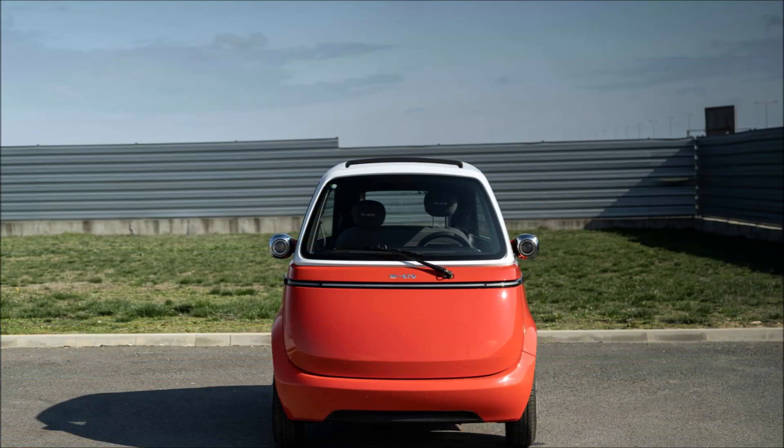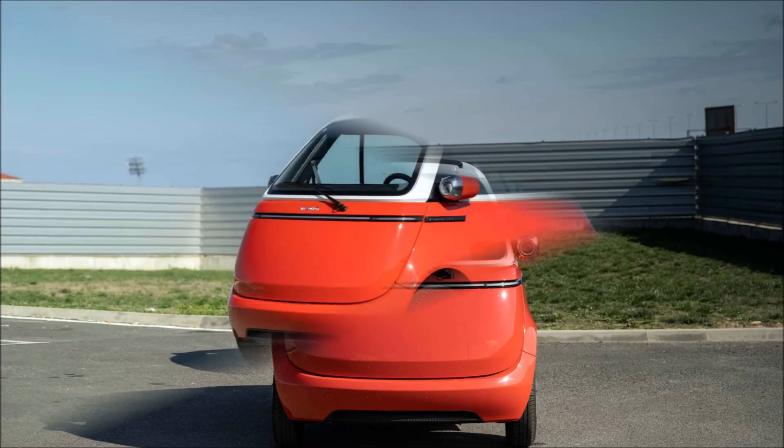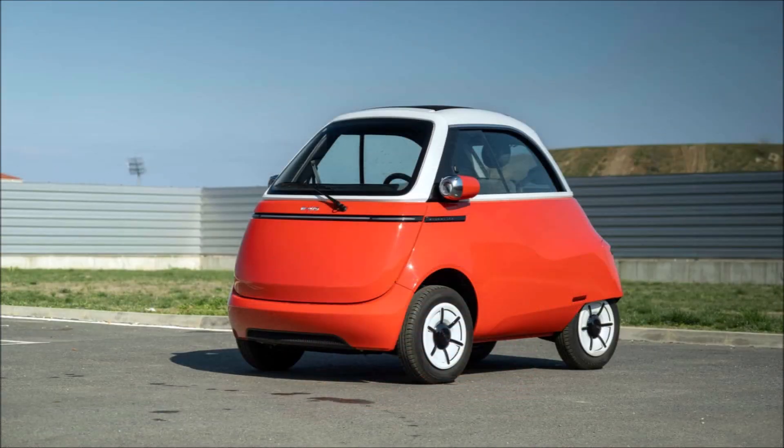Its maker, though, seems to have managed to give it a certain something that larger, more costly cars frequently lack, and it offers such a distinctive driving experience that it will undoubtedly win you over.